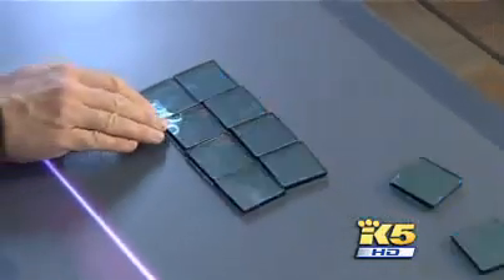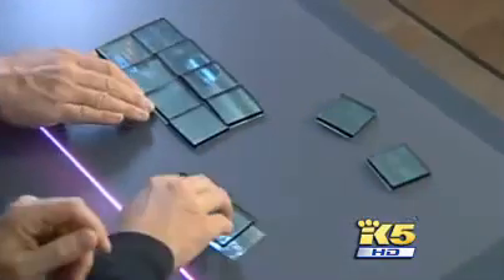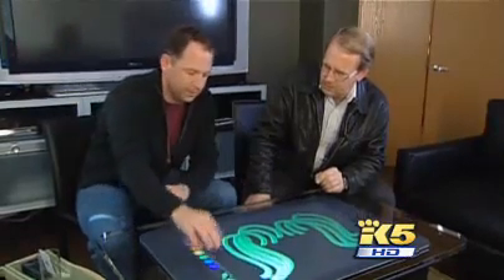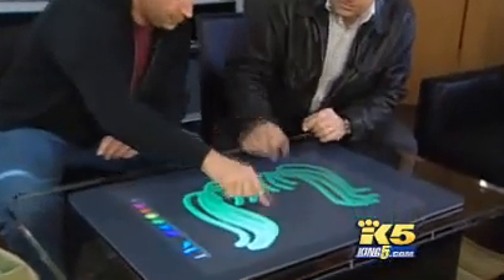Have you ever put together a jigsaw puzzle when the picture was actually moving? We absolutely see surfaces becoming smart, whether it's in your countertop, a free-standing coffee table, a kitchen table, or on the wall. It will do multi-touch. Microsoft corporate VP Tom Gibbons gives us the interactive tour.